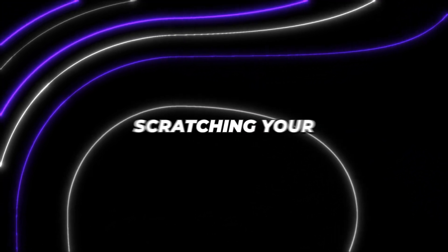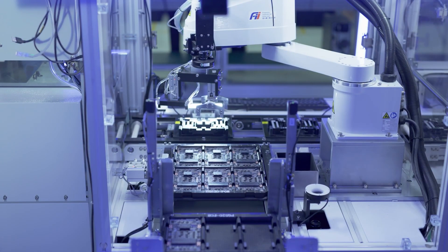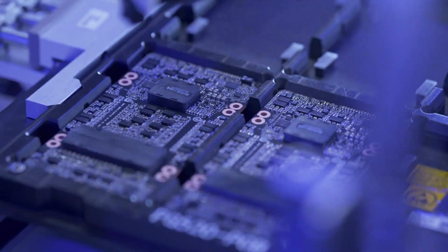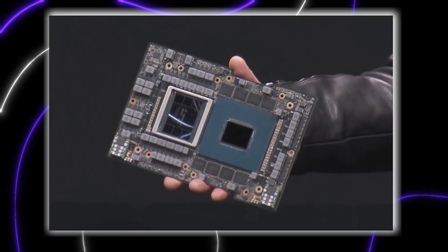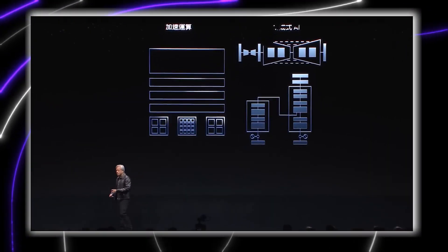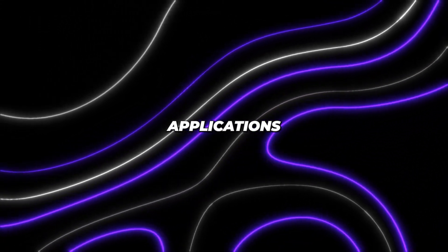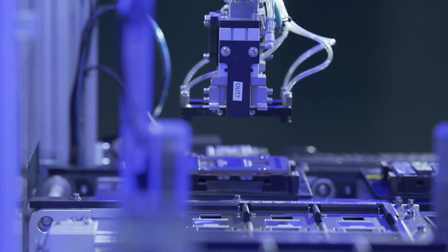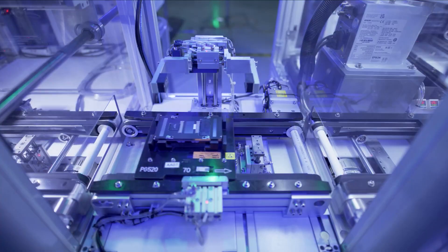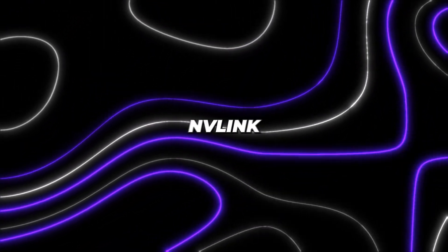You're probably wondering what exactly Grace Hopper is. In a nutshell, it combines NVIDIA's powerful new Grace CPU with their cutting-edge Hopper GPU into one astonishingly powerful chip, connecting them together with blazing-fast NVLink technology. This gives it unrivaled performance for next-gen AI and high-performance computing applications. The Grace Hopper Superchip combines the Grace CPU and Hopper GPU onto a single board using their high-speed NVLink interconnect.